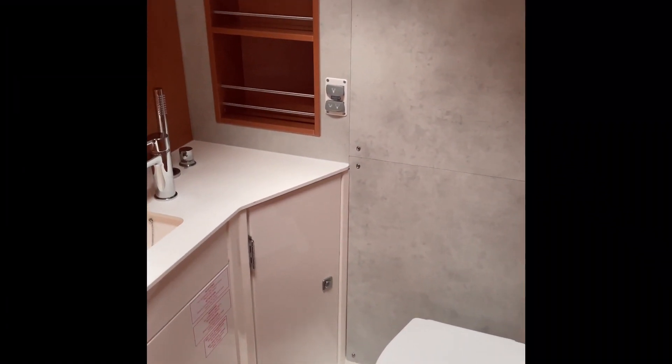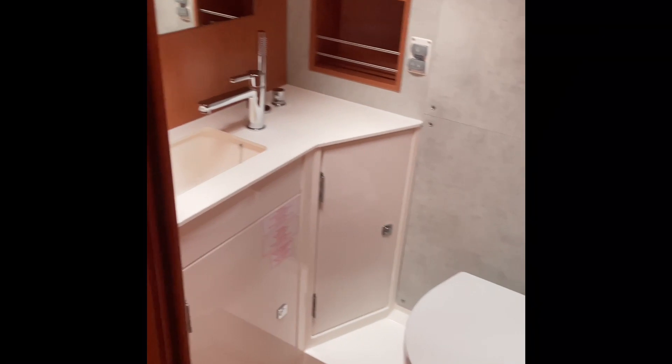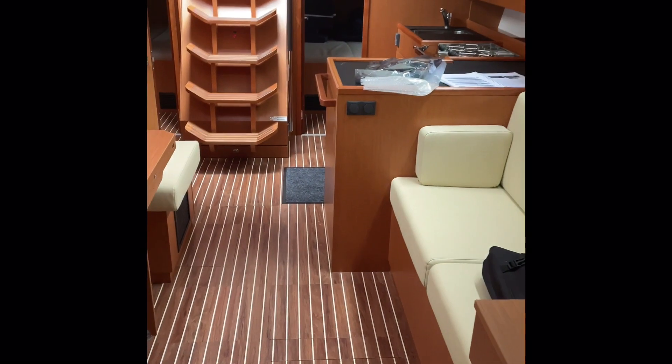Starting inside the Bavaria C42, we are in the master forward cabin. Here's the head — we'll close this — and look, we've got full storage here. The cushioning is up right now because they're getting to other things for inspection, but it's a nice large V-berth up here.